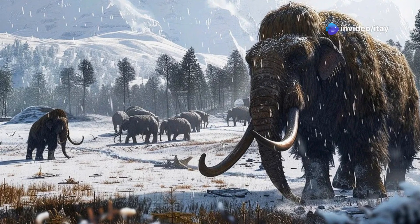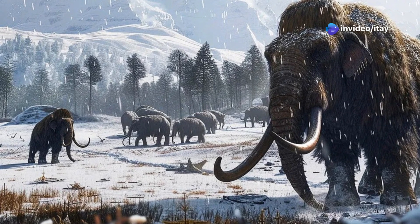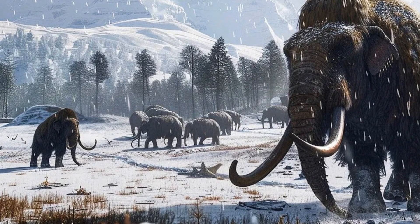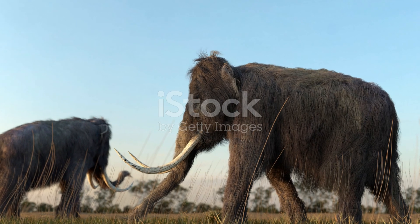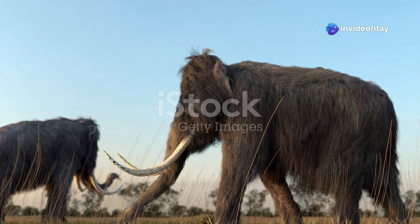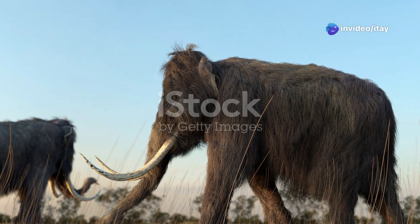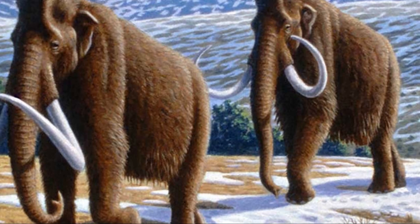Hello everyone. In today's video we're diving into the fascinating world of woolly mammoths — their biology, their role in past ecosystems, and the big question: should we bring them back from extinction? We'll explore the potential benefits and challenges of reviving mammoths, the impact they could have on the environment, and what this means for conservation efforts. Plus I'll share my own thoughts on this complex and controversial topic. Let's get started.